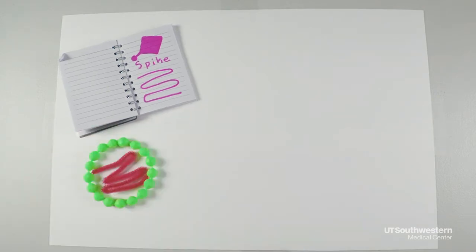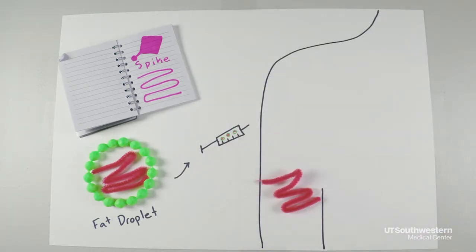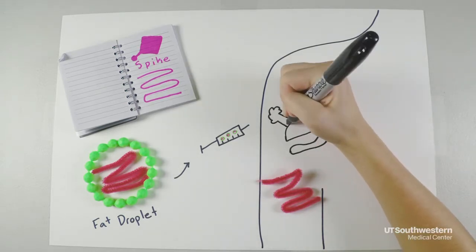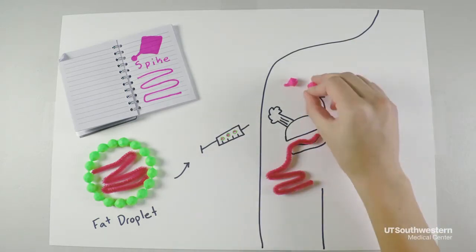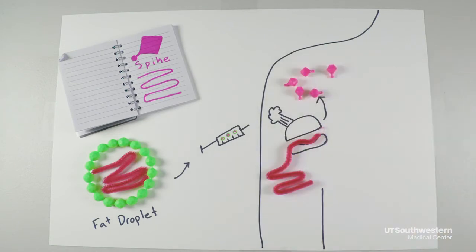This recipe is packaged into a tiny fat droplet, and this simple, safe mixture is injected into your arm muscle when you get vaccinated. The fat droplet helps carry the recipe into the cells in your arm, and the kitchens get to work cooking up lots of spikes. They're only making the spikes, not the whole virus, so you can't catch COVID from the vaccine or spread it to others.